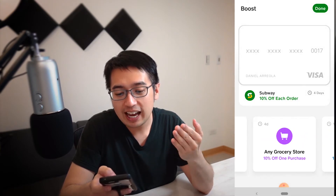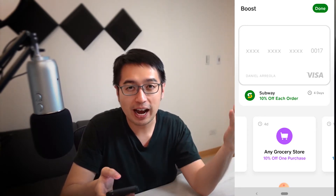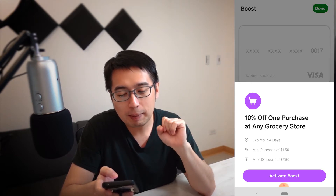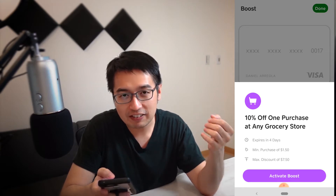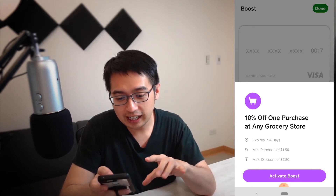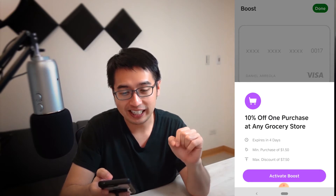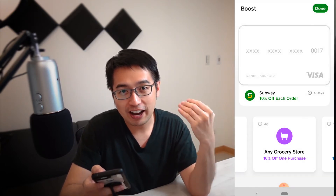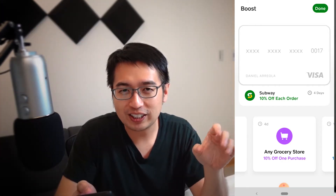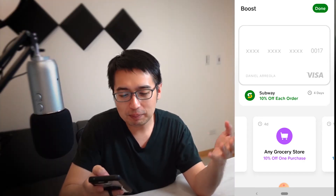Next: 10% off one purchase at any grocery store. It doesn't mean 10% off one item — it's your entire purchase, which means you could have multiple items at checkout. It expires in four days and they typically renew with very similar retailers. The minimum purchase is $1.50 and the maximum discount is $7.50, which means $75 is the most you should spend at a grocery store. There's no stipulation that you can only use this once, and your experience may vary. If you think about it, 10% back at a grocery store even just once a week is insane — a majority of credit cards provide only 3% cash back, and on the high end, you get 6%.